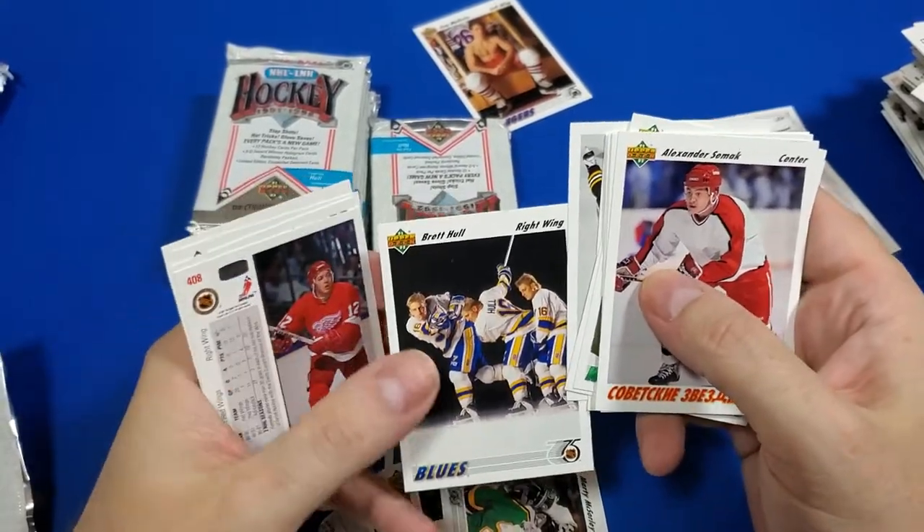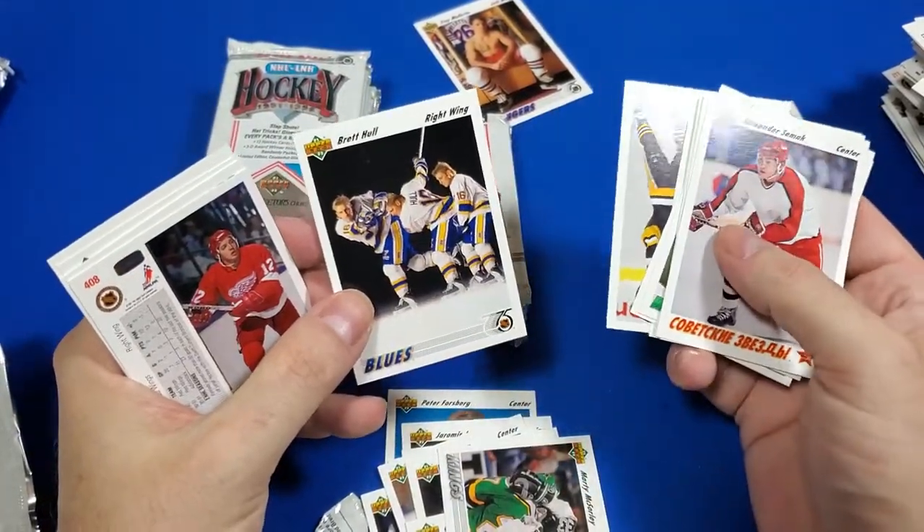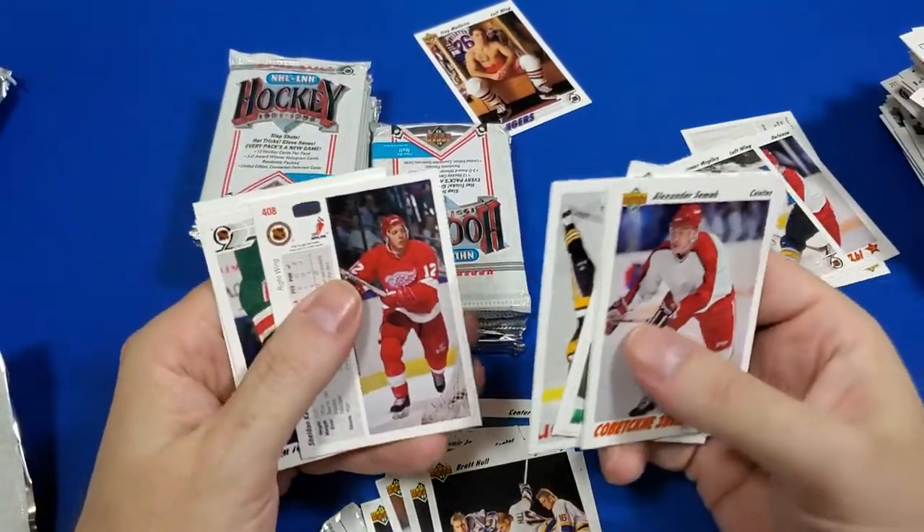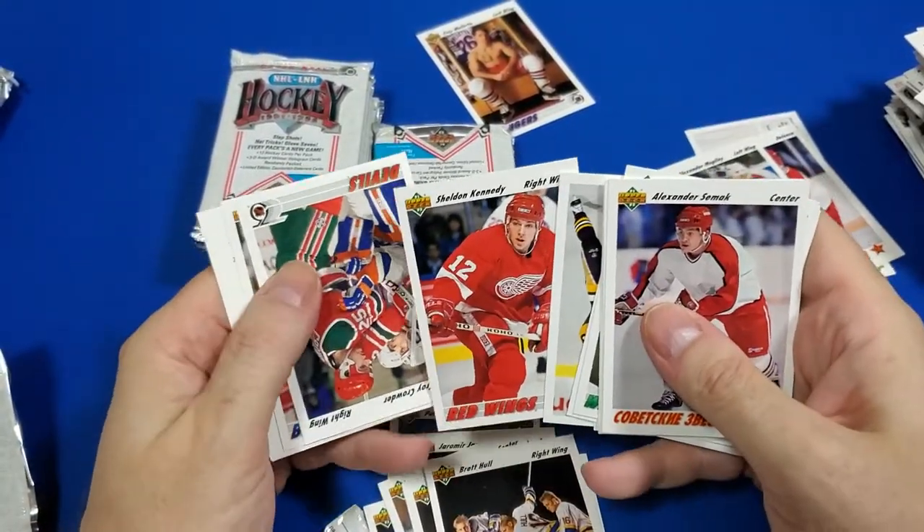Oh there's Brent Hull! There's Brent Hull! It's like the Ricky Henderson card — yeah, that's cool. I got a Brent Hull card now. I'm pretty jacked about that actually.